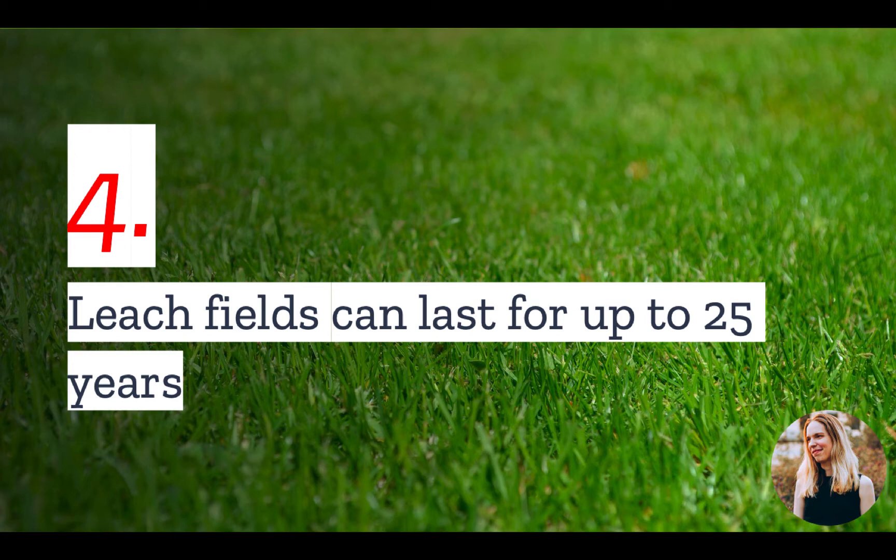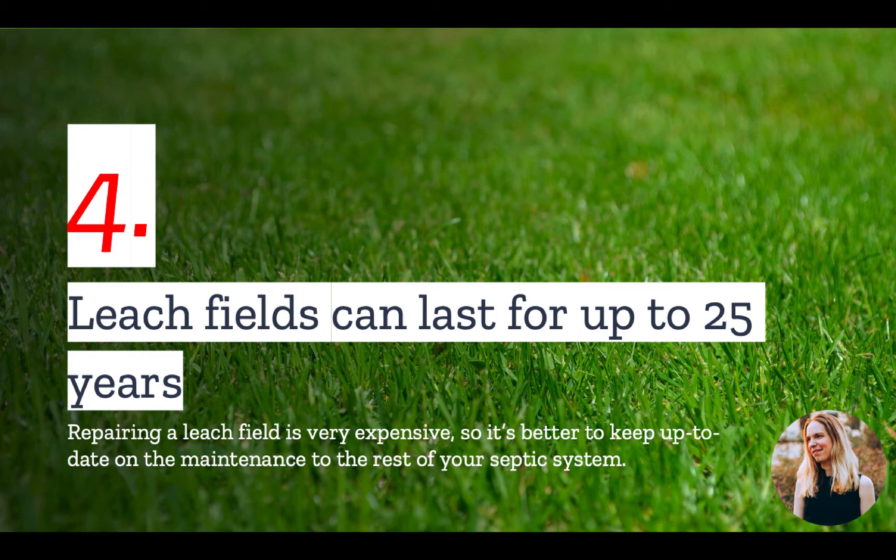Number four: leach fields can last for up to 25 years. But to get the full lifespan, you need to make sure that you are properly maintaining the rest of your septic system.